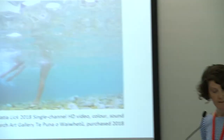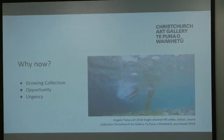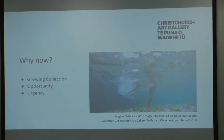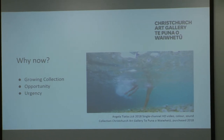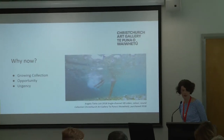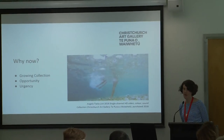An important question to ask is why are we only just looking at this collection now? Firstly, it's a fast-growing collection. The gallery started collecting time-based media artworks in 2003. We have 33 artworks out of a total collection of about 7,000 artworks, but almost half of that collection of 33 artworks has been collected in the last five years, and it's a collection in high demand — 50% of those works are due to go on display within the year.